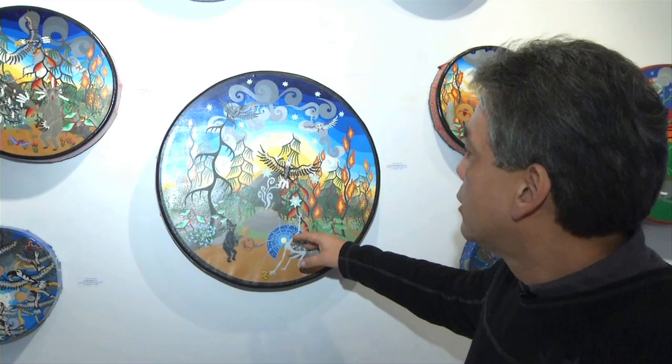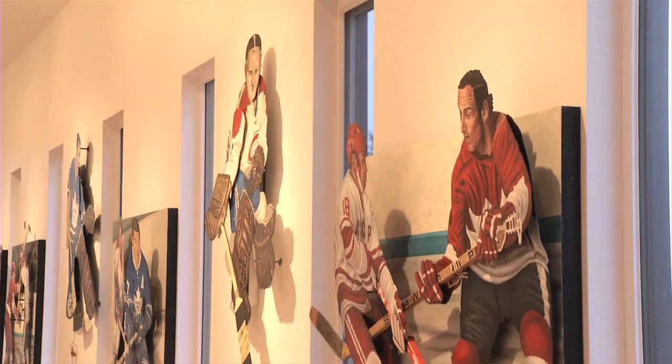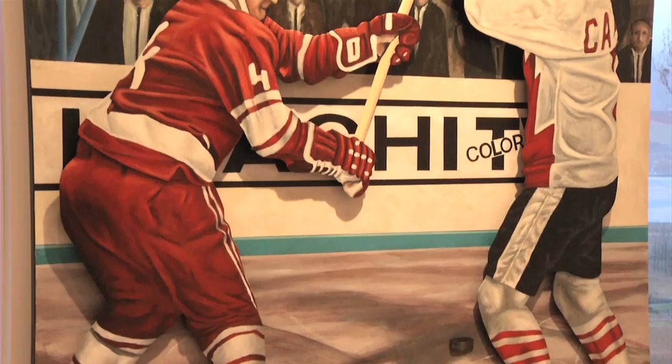Headbones is currently featuring the work of David Wilson and Glenn Clark. In the main gallery we have Glenn Clark, and his work is focusing on hockey. It has a lot of moveable components in it. We like to say that it's like a high hockey show because it's like high art.